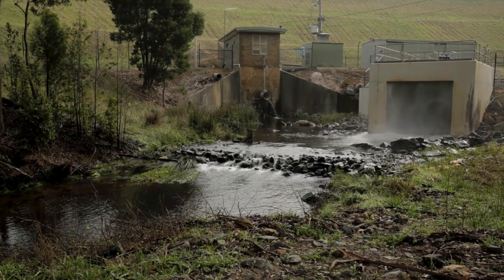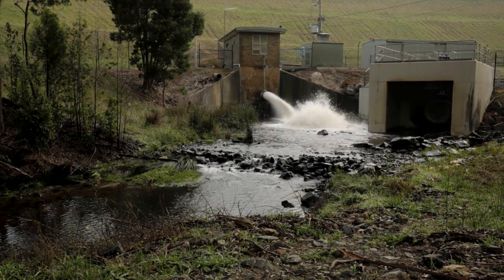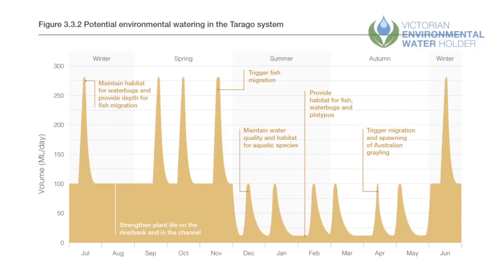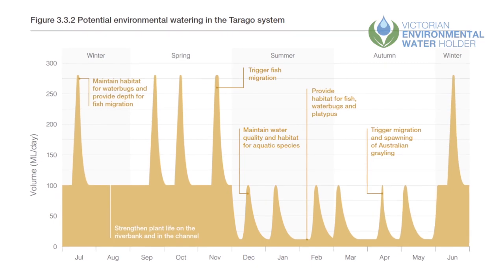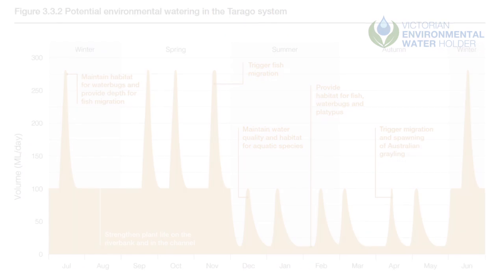This release of water is known as an environmental flow. Melbourne Water works with the Victorian Environmental Water Holder to manage this environmental water. We only make small or medium-sized releases and will not create flood events.